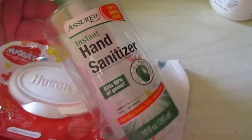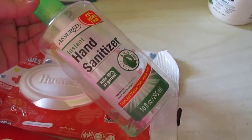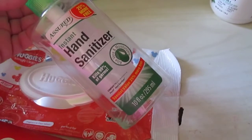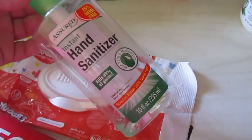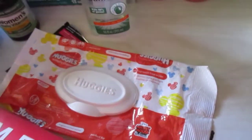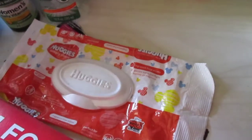I have the Assured brand instant hand sanitizer — all gone. I repurchase this stuff constantly. I keep one in the kitchen, one in the bathroom, I carry hand sanitizer in my purse and Connor's backpack, and I also keep it at my makeup table. It's great to have on hand.